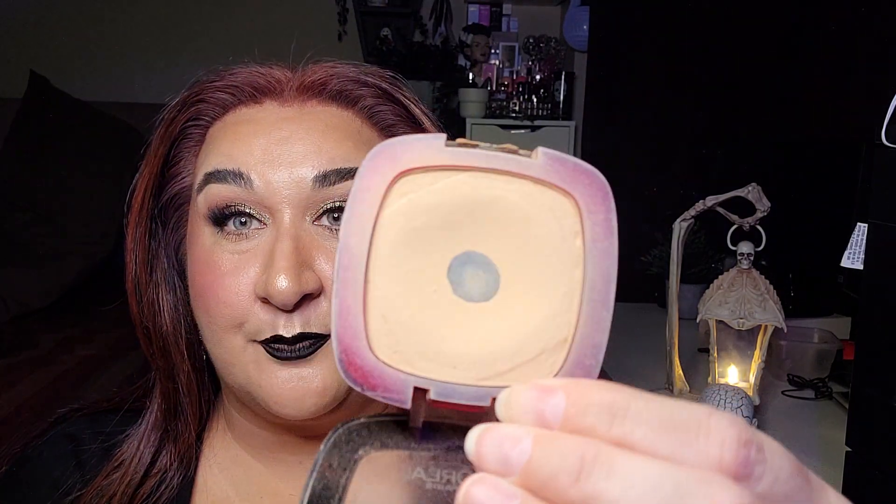Next we have the L'Oreal Infallible 24 Hour Foundation in the shade 180 Linen. My goal was to hit pan and I actually hit pretty good substantial pan. This is something I'm wearing today — I really think it matches my neck and everything well. I will put this in my to-pan again and I'll probably continue using it until that happens.